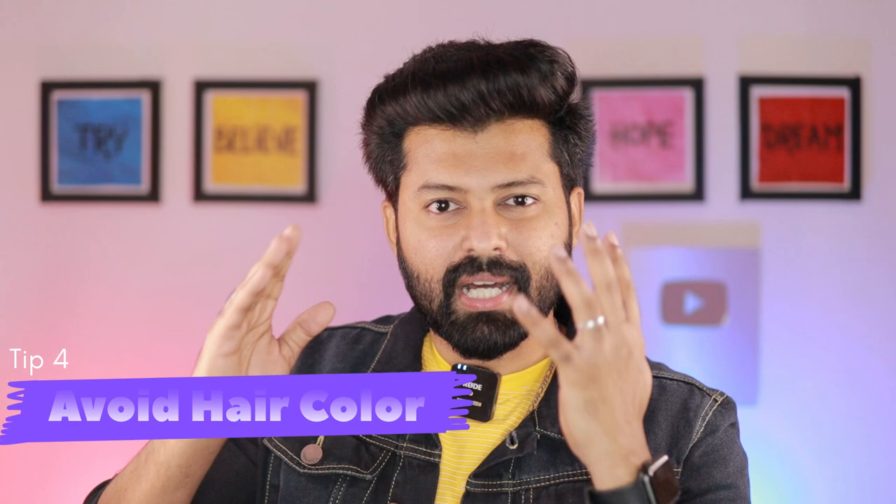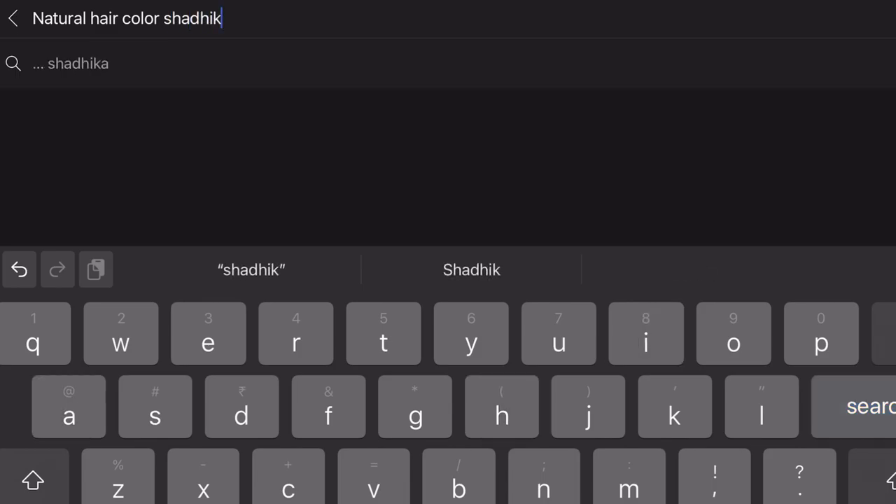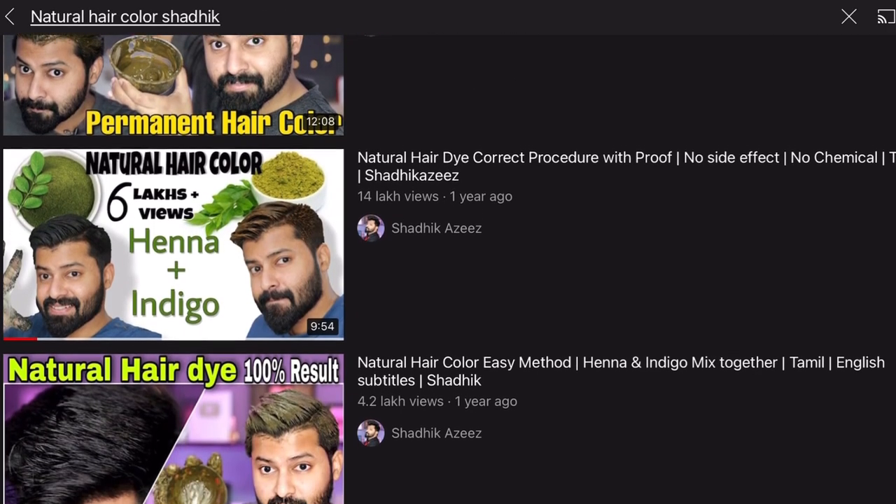The 4th natural hairstyle tip is to avoid artificial hair colors. In the market, they are loaded with lots and lots of chemicals. If you want to color your hair, try a natural method. I have shown 3 videos on my channel step by step, so check the video playlist.